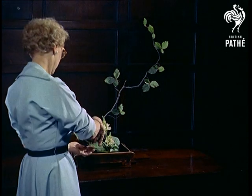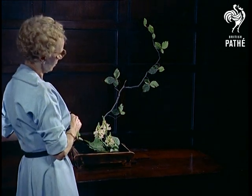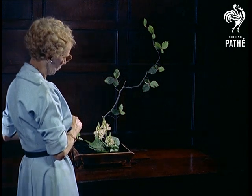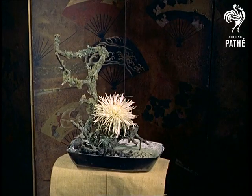Demonstrated by Stella Ko, who studied the art in Tokyo, where it's part of every girl's training, the hallmark of arrangements like this is simplicity. See how any additional foliage has been dispensed with to emphasize the lines of the branches.